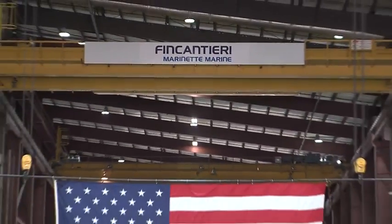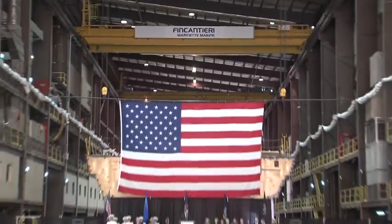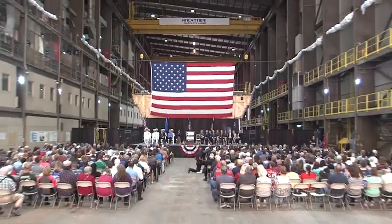In the meantime, shipbuilding will continue at Marinette Marine. Keeping it local in Marinette, Steve Dent, Local 5.